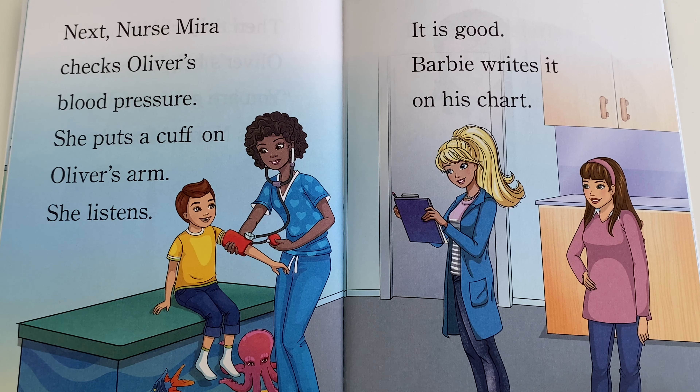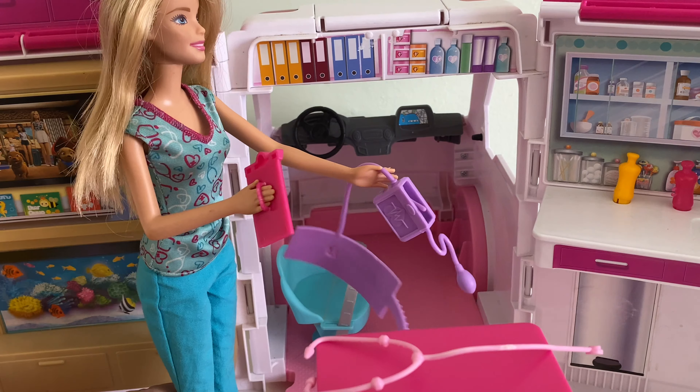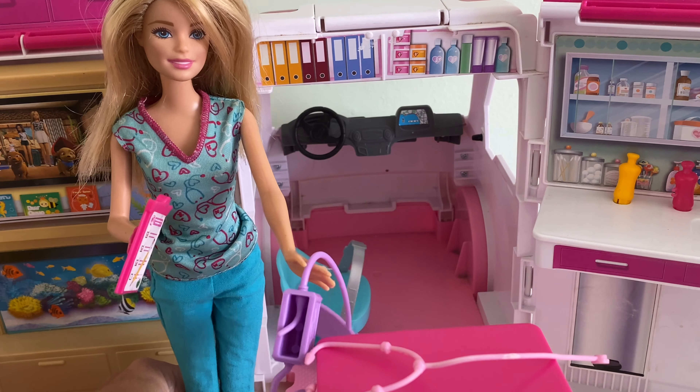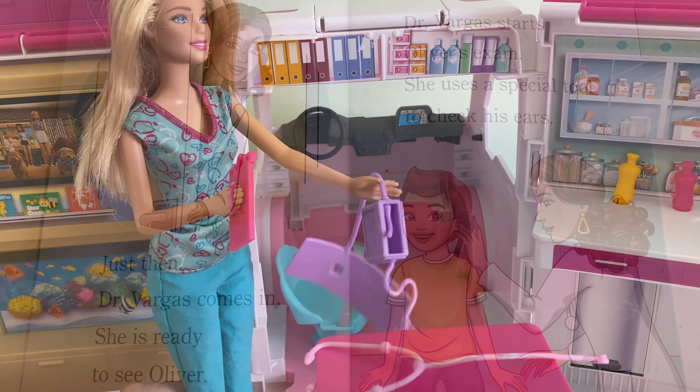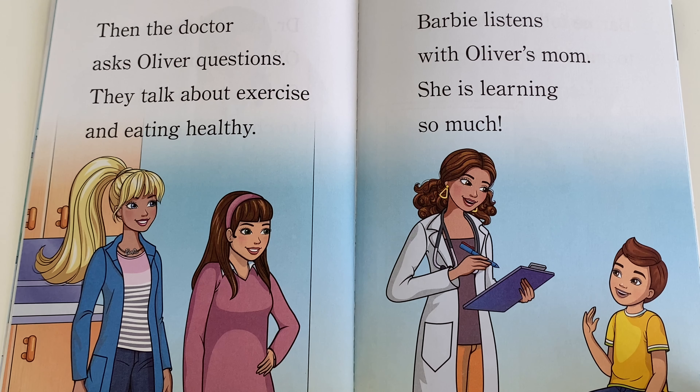Next, Nurse Mira checks Oliver's blood pressure. She puts a cuff on Oliver's arm, listens, and it is good. Barbie writes it on his chart. Just then, Dr. Vargas comes in — she's ready to see Oliver. Dr. Vargas starts Oliver's exam, using a special tool to check his ears. Then the doctor asks Oliver questions; they talk about exercise and eating healthy. Barbie listens with Oliver's mom. She is learning so much.